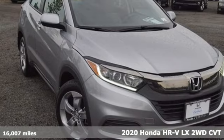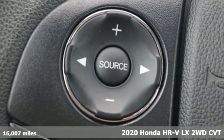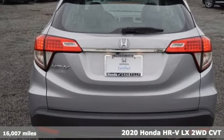Here's a 2020 Honda HR-V. Is it an SUV, hatchback, or compact? Yes, and it's in a category all its own.